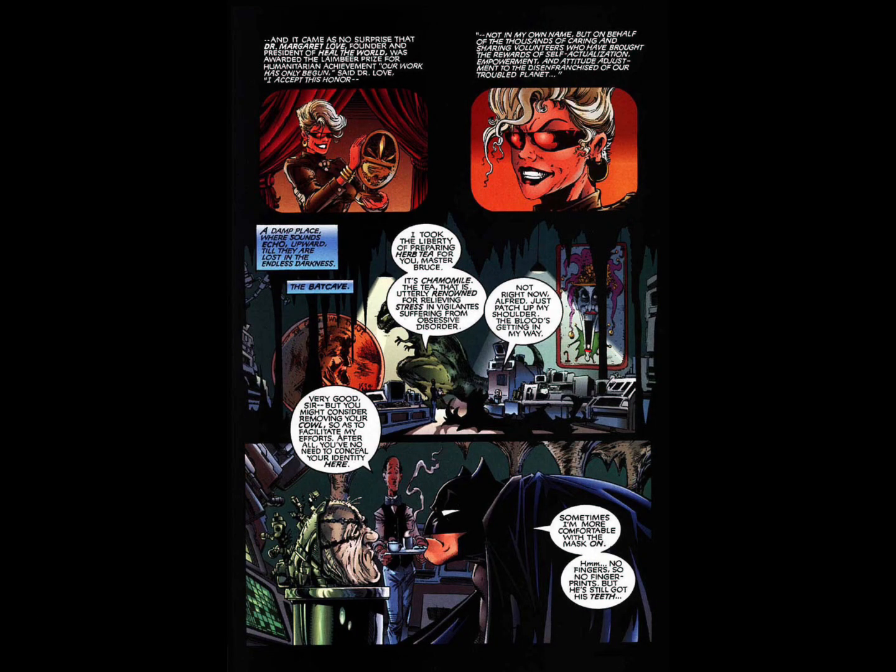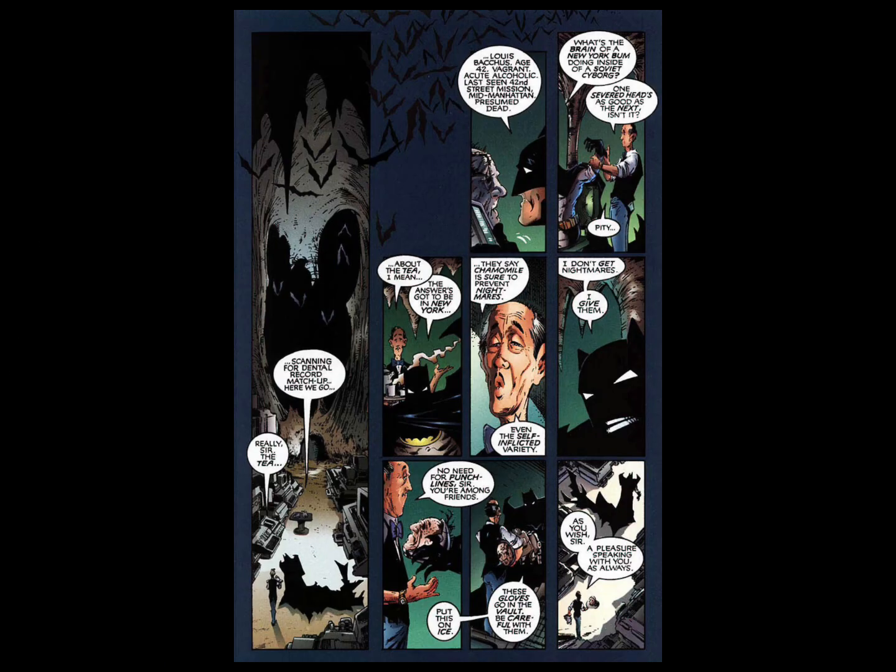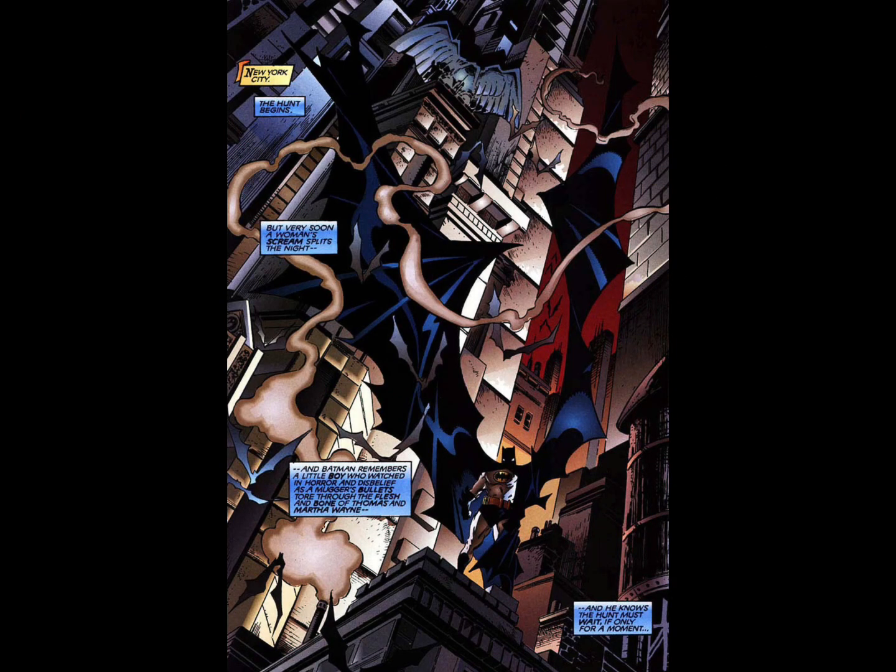After the fight it cuts to the Batcave, where Batman is trying to identify the person he pulled from the robot. We're simultaneously getting information about Dr. Margaret Love, who is receiving an award for her humanitarian work in New York. Since there's not much of the guy left, Batman decides to identify him by his dental records — which is kind of crazy, because if you just needed the head why not put the brain inside the robot instead. The records show he's a 42-year-old alcoholic from New York who was presumed dead, which leads Batman to the Big Apple.